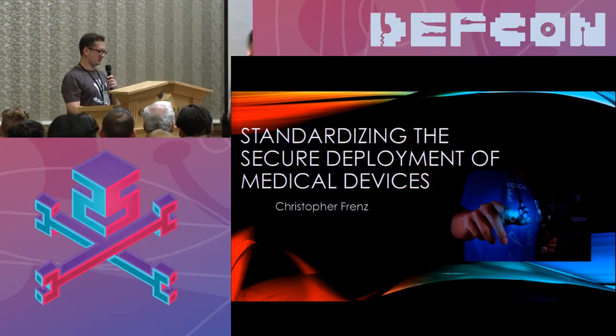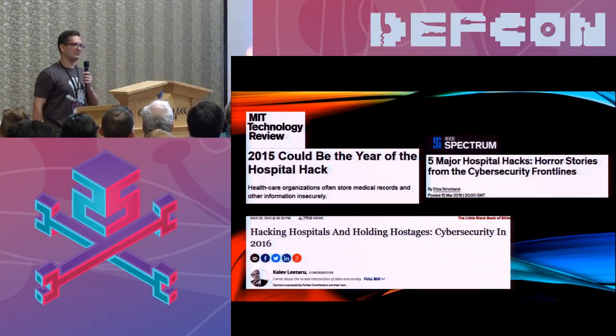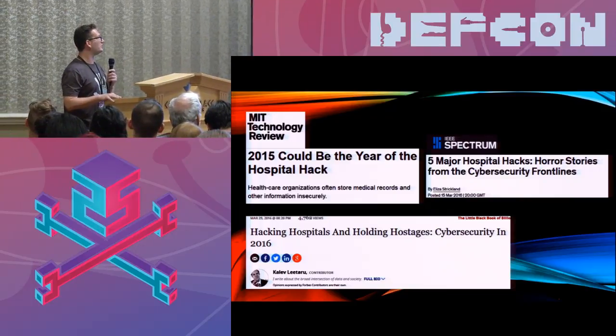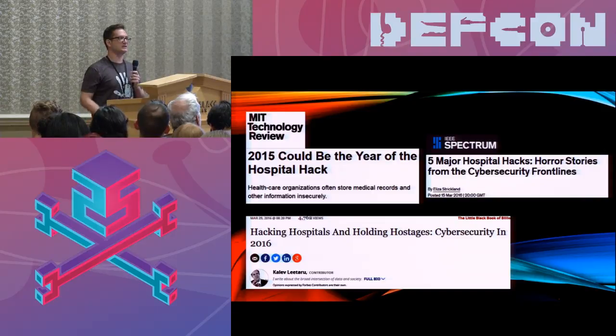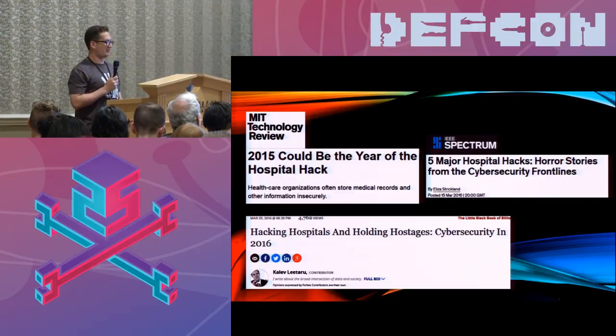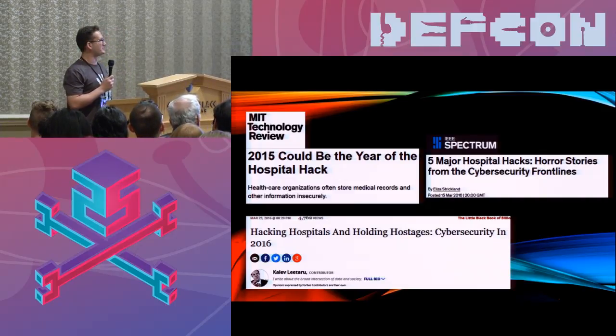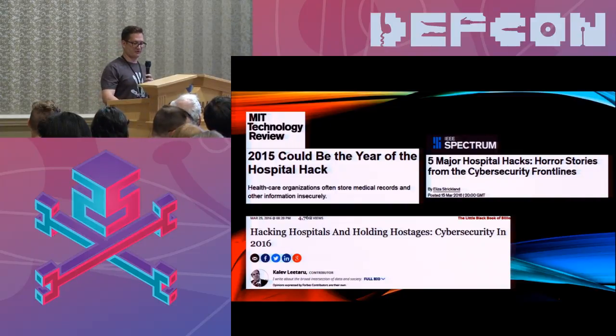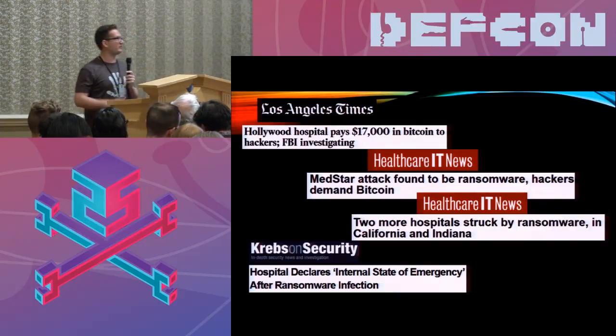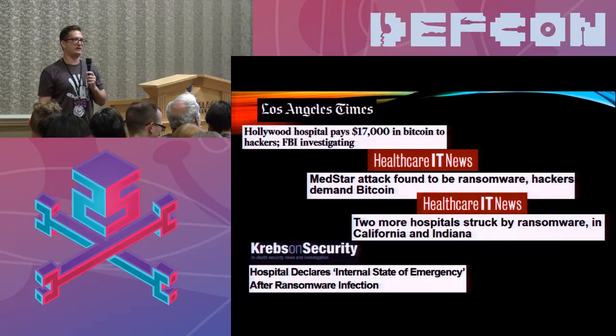It should come as no surprise to anyone in this room, but hospitals are routinely pretty insecure. Going back the last few years, there's been a number of healthcare data breaches. We saw in 2015 that MIT announced it's going to be the year of the hospital hack, and we had a bunch of major breaches throughout 2016. A lot of the security risks were further emphasized with all of the ransomware attacks that were predominant last year within healthcare.